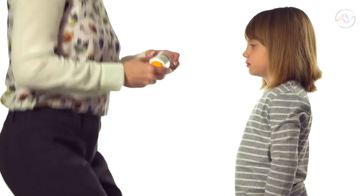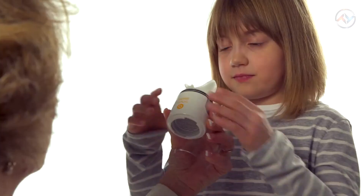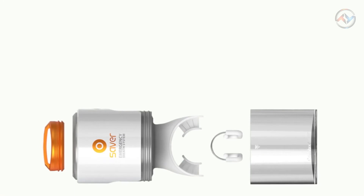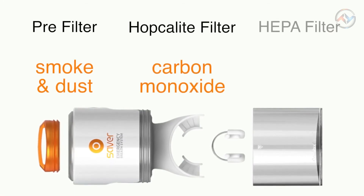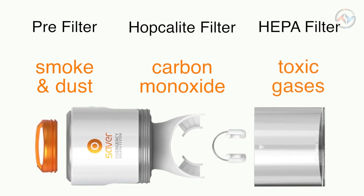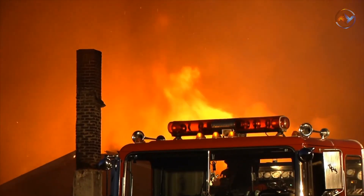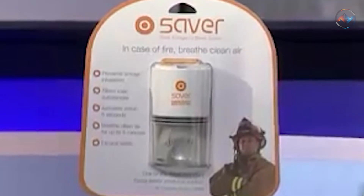The Saver's triple absorbent filter consists of a pre-filter for smoke and dust, a hopcalite filter for carbon monoxide, and a third processing filter to remove secondhand toxic smoke and materials. A nose grip is included to block harmful gases from entering through the nostrils. The Saver activates in only five seconds and removes toxic gases for up to five minutes, giving you extra time to escape from the fire. The built-in flashlight and siren are also very helpful.